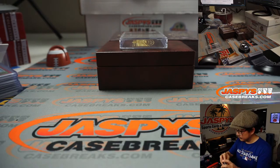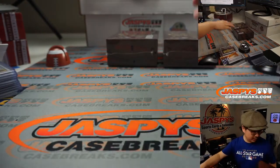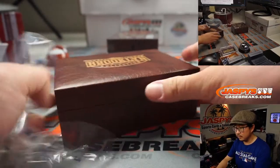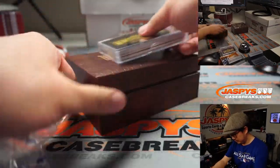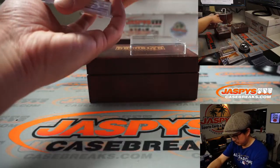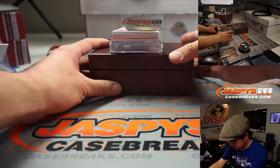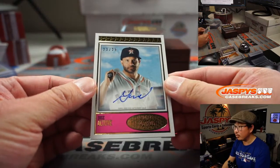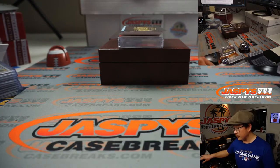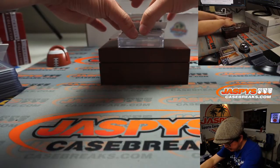Two to go in box two — the final cards. All right, we've got a redemption in there. We've got Jose Altuve, 23 out of 25. Jose Altuve going to Brian Ferguson, who won that spot in a filler. Nice.